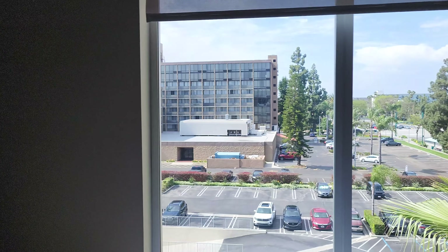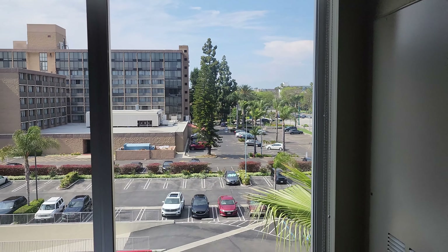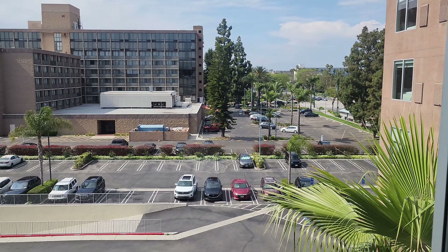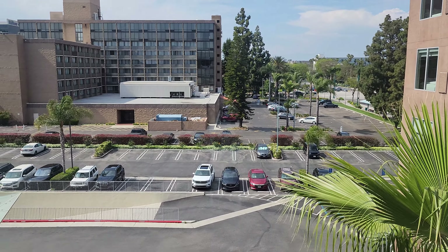It's not a Vegas view, but at least we've got a little bit of a view out our window here. One of the nice things about this hotel is that, while it is a little bit of a walk, it's still within walking distance to Disneyland. So tomorrow those guys are going to walk over to Disneyland.